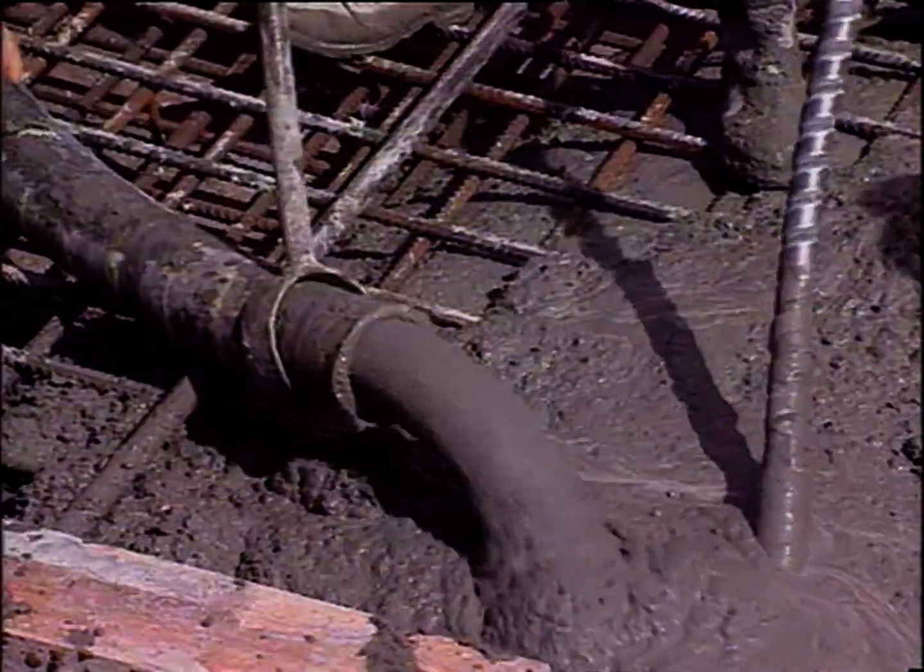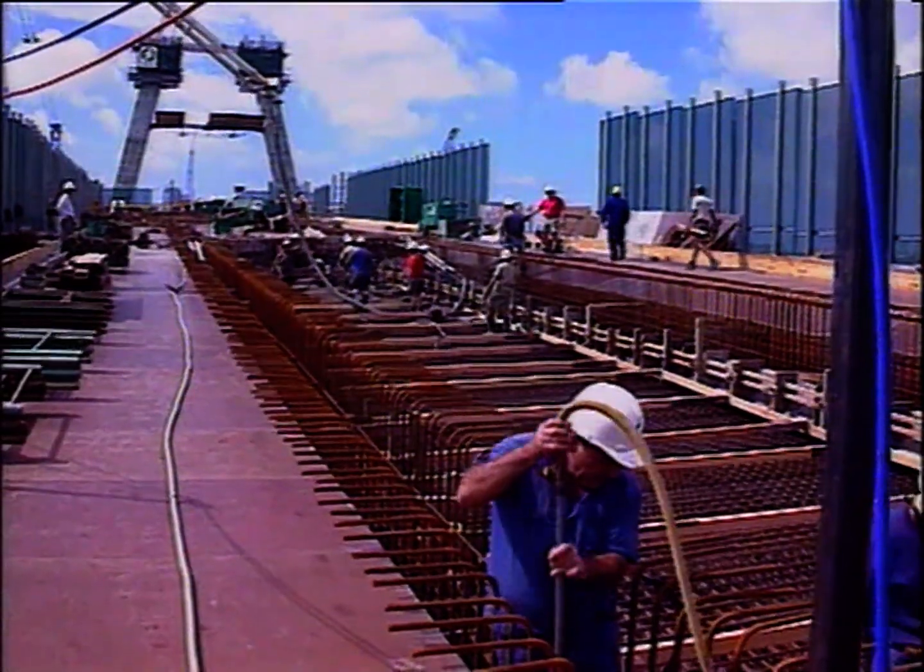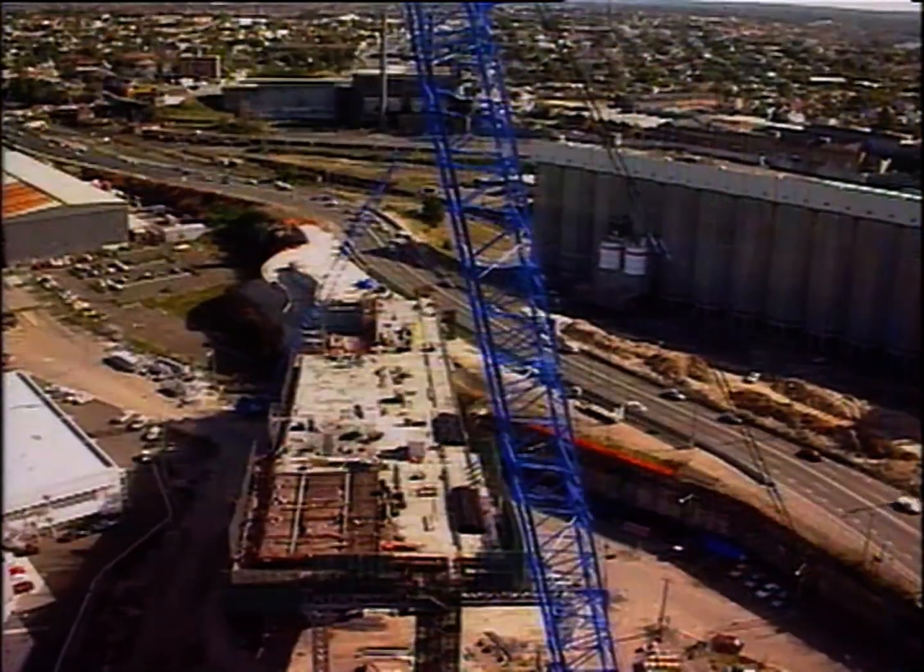With the trusses in place, the first half of the road is constructed. After curing of the concrete, the trusses are lowered and slid across for the construction of the other side.